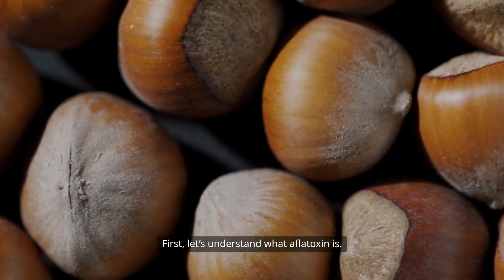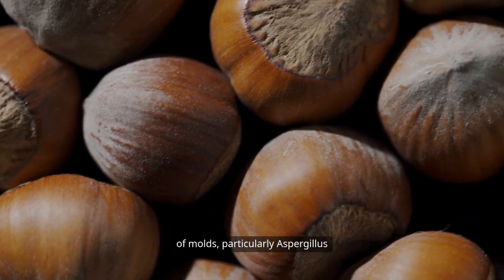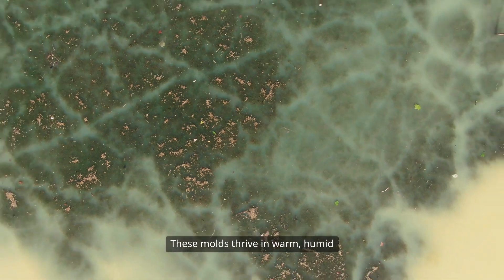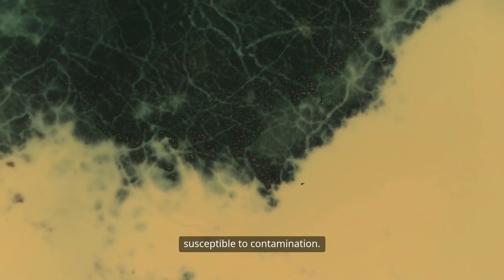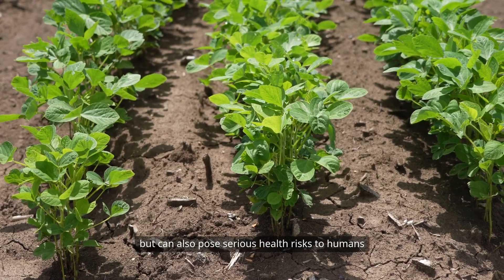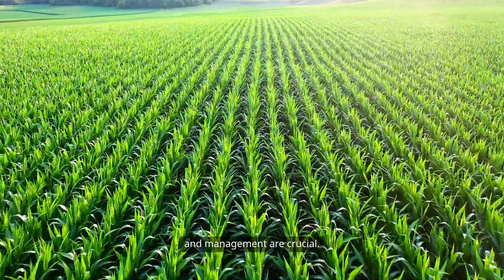Let's understand what aflatoxin is. Aflatoxins are toxic compounds produced by the Aspergillus species of molds, particularly Aspergillus flavus and Aspergillus parasiticus. These molds thrive in warm, humid environments, making peanuts particularly susceptible to contamination. Aflatoxins are not only harmful to crops, but can also pose serious health risks to humans and animals, including liver damage and cancer. Therefore, prevention and management are crucial.